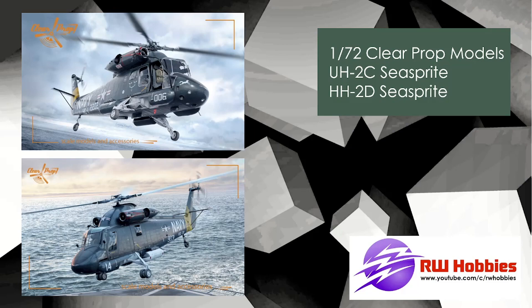Clear Prop Models, 1/72 scale — some helicopters. We have the UH-2C and the AH-2D Sea Sprite. That's all I have — just the box art images. I think Clear Prop makes some pretty nice helicopters if that's your thing, though at 1/72 scale they'll be pretty tiny and I'm sure pretty fiddly as well.